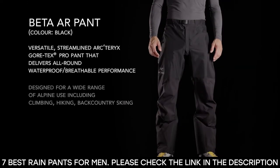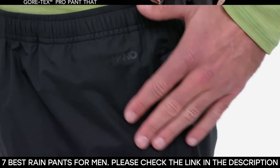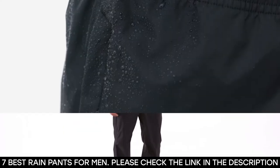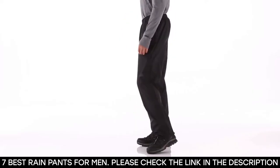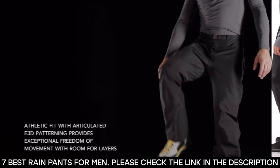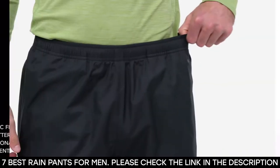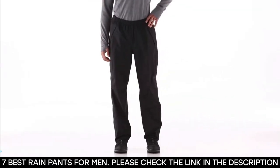Seven best rain pants for men. Outdoor recreational activities are fun and easily accessible, promote physical and mental fitness, and let you view nature. Examples are hiking, camping, backpacking, cycling, and so on. When going on an outdoor trip, it's essential that you take along with you the right gear needed for the trip.